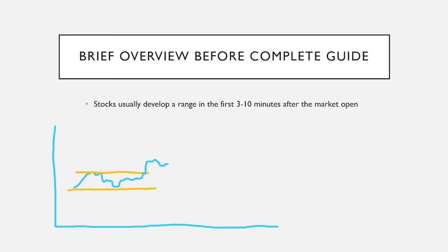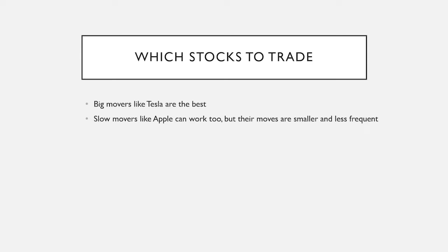One thing to note is that you can do this with all stocks, but fast movers like Tesla are the best because of their follow-through on moves. You can get multiple dollar moves, but on something slower like Apple, you might only be able to target 50 cents to a dollar. Slower moving stocks are not good for this, so every picture here will be only Tesla, which is what I exclusively traded and it's most of what Matt Diamond trades.